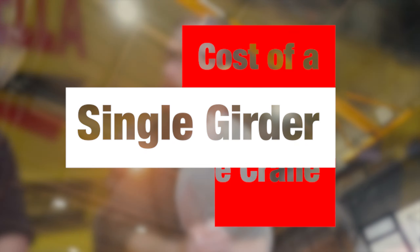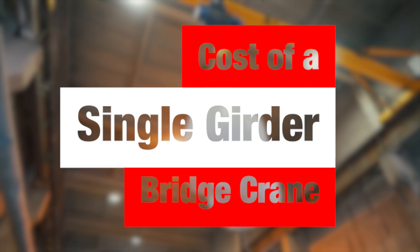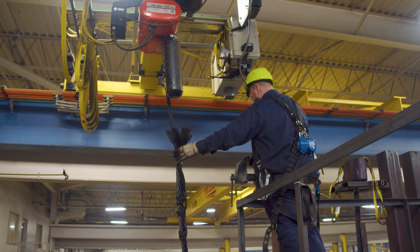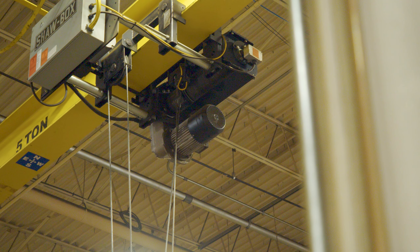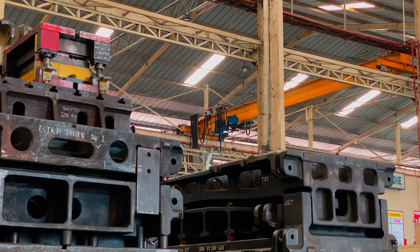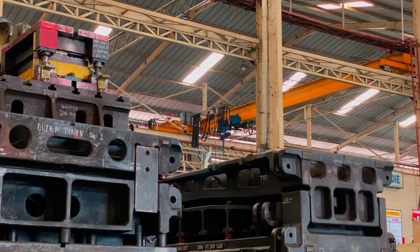How about a single girder bridge crane? A single girder bridge crane has just a single beam with your hoist riding underneath. Nowadays, a five ton, 40-foot span crane is going to run you roughly $40,000. Once you get up to a 10 ton capacity, those are about $65,000 with installation.